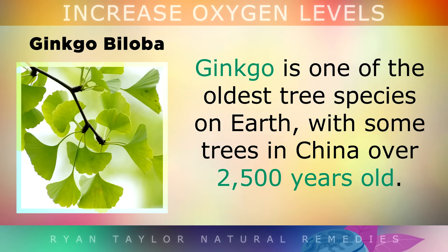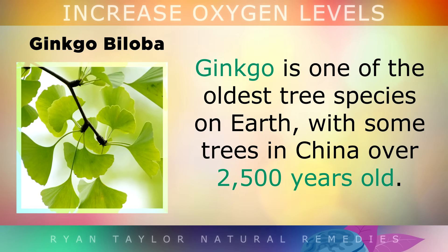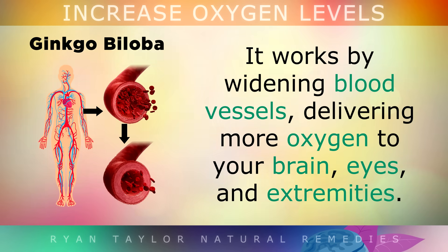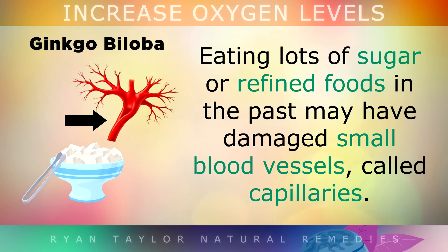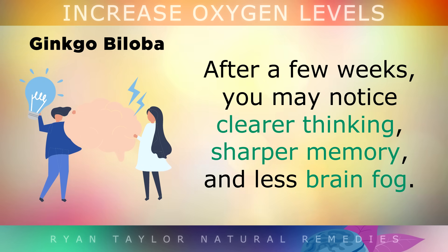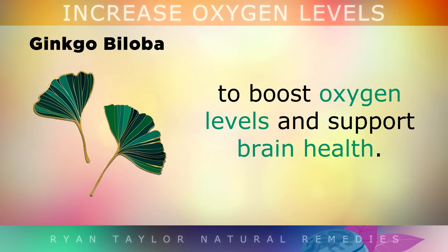4. Ginkgo Biloba. Ginkgo is one of the oldest tree species on earth, with some trees in China that are over 2,500 years old. Supplements made from its leaves can increase oxygen levels by improving blood flow. It works by widening your blood vessels, which helps to deliver more oxygen to your brain, eyes and your extremities. Eating lots of sugar or refined foods in the past may have damaged small blood vessels called capillaries — ginkgo supplements help to repair these capillaries and improve circulation. After just a few weeks, you'll notice clearer thinking, sharper memory and less brain fog. The best dose is 240mg of ginkgo biloba per day, split into two doses.